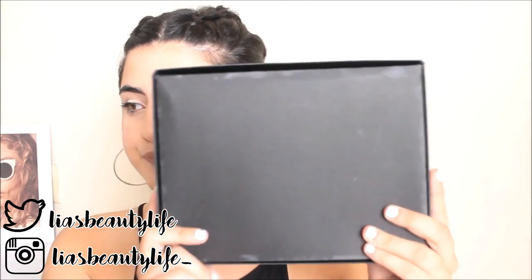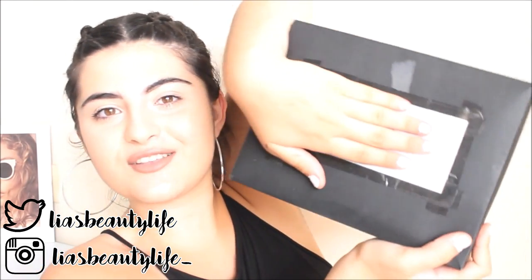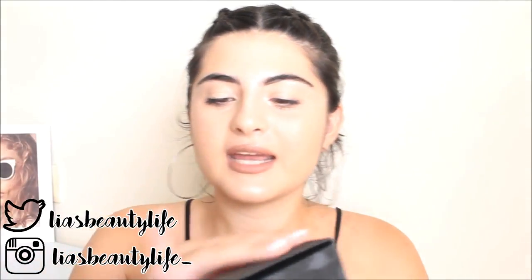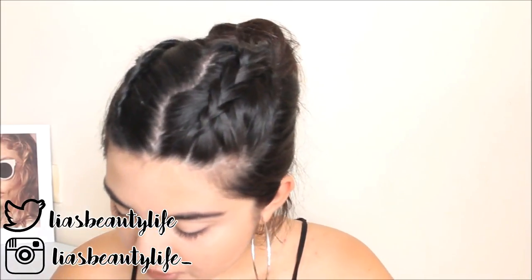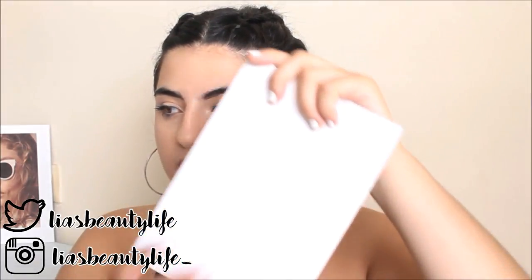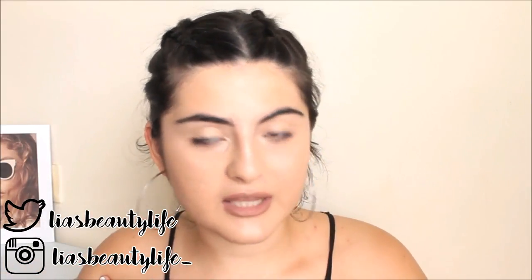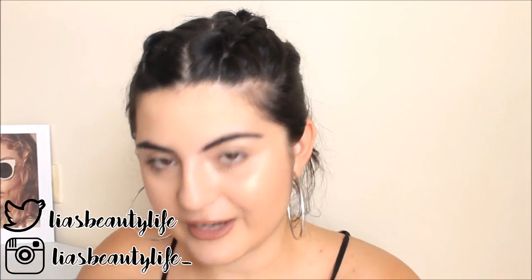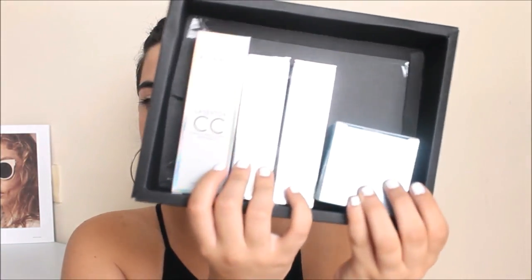So this is the box they sent me — it has my address on the front but it's a plain black box. I'm going to open it. The first thing inside is a little card with a logo — a thank-you letter. I love when brands send out PR stuff with a letter. I always keep every letter — it's like a collection. They sent me four of their products.